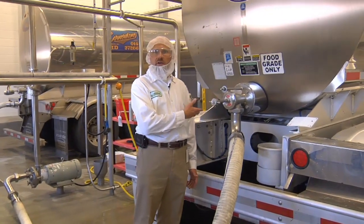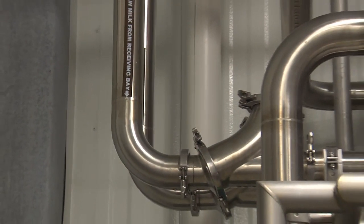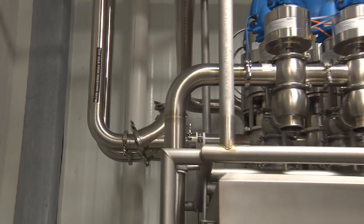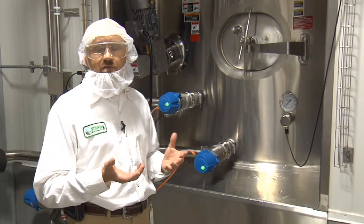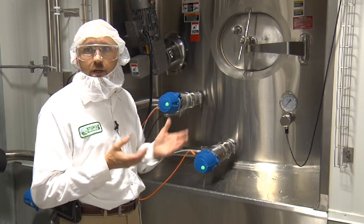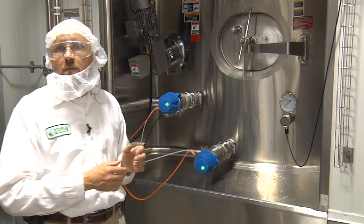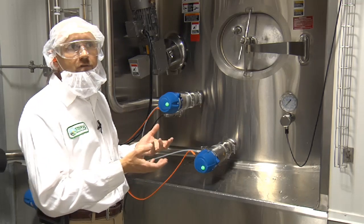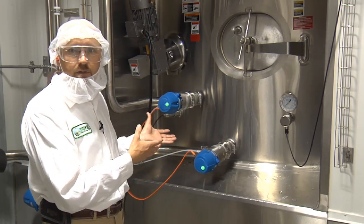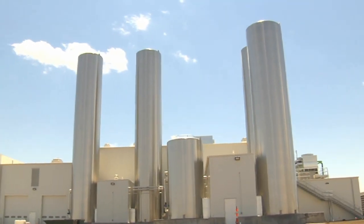One of the 10 tankers that we receive a day brings milk in through a pipe system and stores it to the raw storage tank you saw outside before. This is the raw storage room for McCarty Family Farm's processing facility. When we take the milk in from our three farms in Bird City, Rexford, and Scott City, this is where we place the milk. The milk is brought in by tankers through a piping system into our plant, and stored in one of two 50,000-gallon storage tanks.